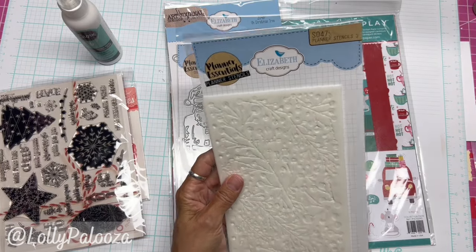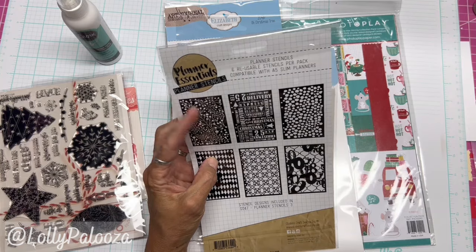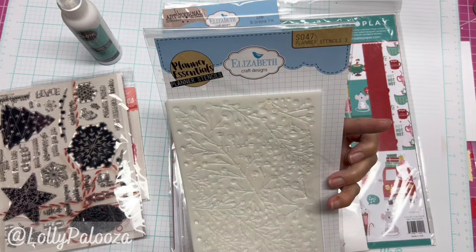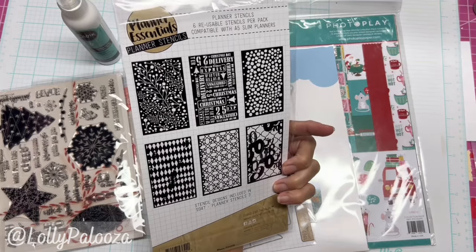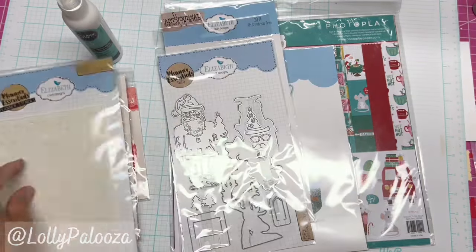This is Planner Stencils number three. You can see there are Christmas designs — one Christmas kind of like some holly here — and the rest can be used any time of the year at all. There are also holes in the side that you can put rings in and put them all together. These stencils are $17.95.